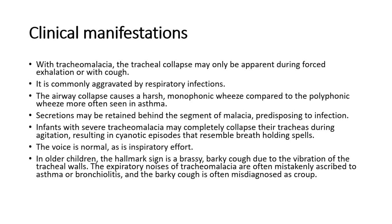The expiratory noises of tracheomalacia are often mistakenly ascribed to asthma or bronchiolitis, and the barky cough is often misdiagnosed as croup.